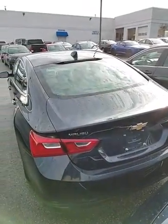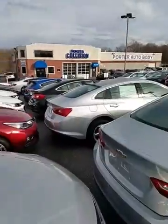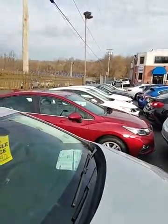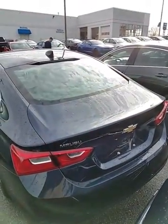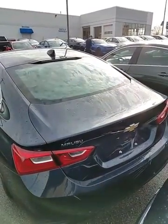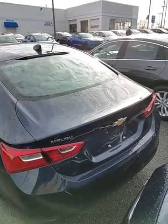I want to invite you in for a test drive of the Malibu. As you can see, I've got quite a bit of cars — a great selection of Malibus and all kinds of Chevrolets here available. So come on in, give me a shout, let me know when you can stop in. I'll be here till nine the rest of the week. Thanks and have a great day.